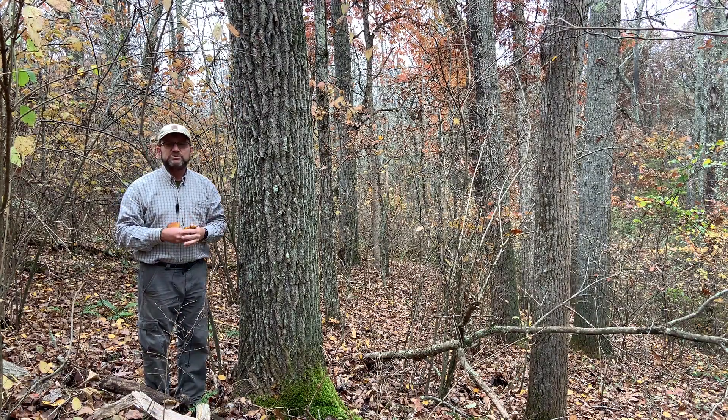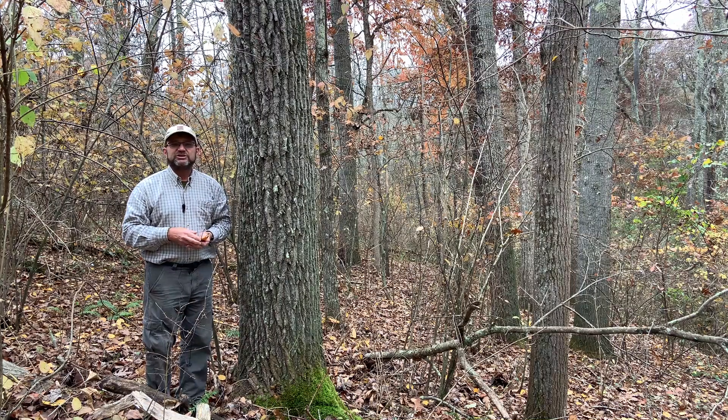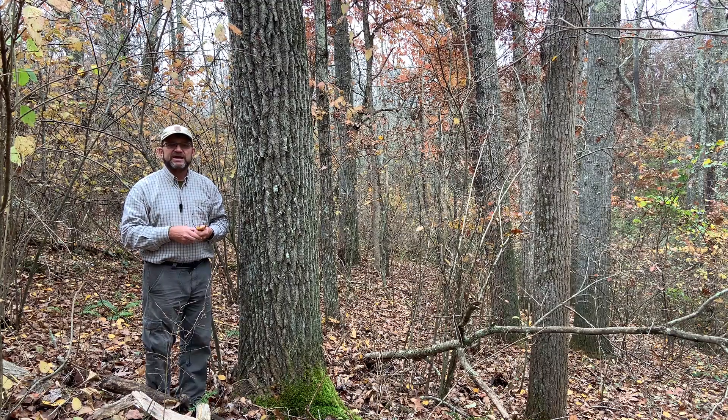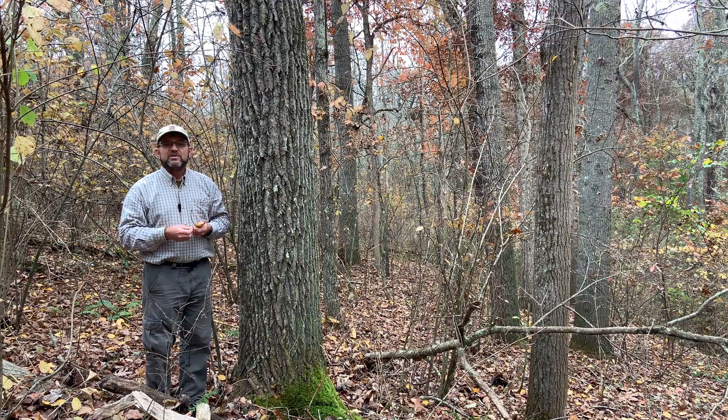But again, this is Big Tooth Aspen — a relatively short-lived tree that we see fairly commonly, especially in areas that have been disturbed in the past. Thank you, and please take part of your day to spend it in the woods.